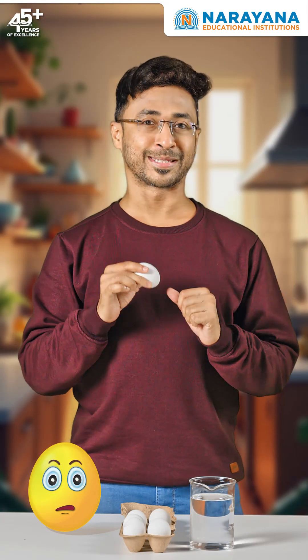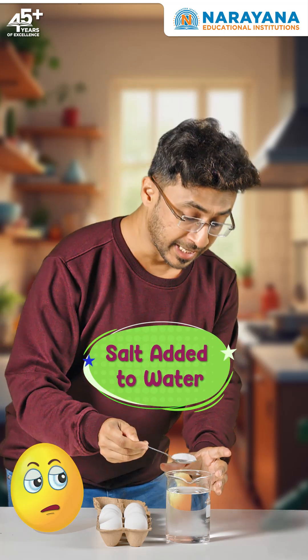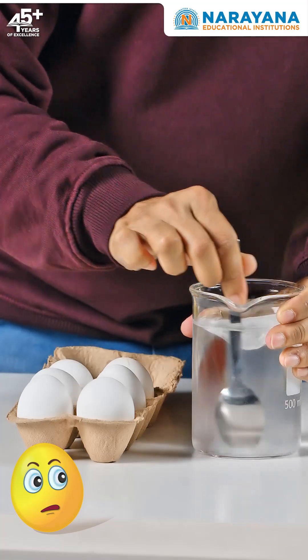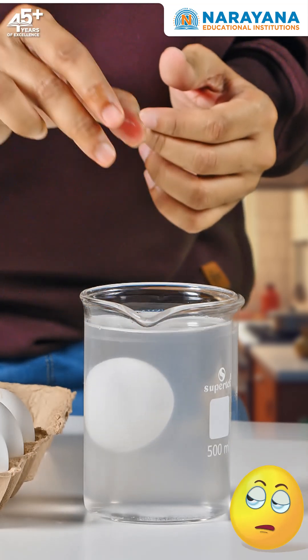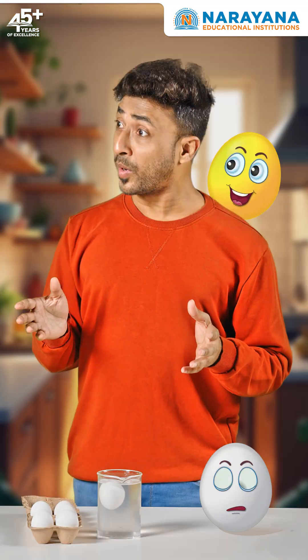But let's try something different this time. I'm adding salt and giving it a good stir. Now, let's try it again. Ta-da! Wait, it's floating!